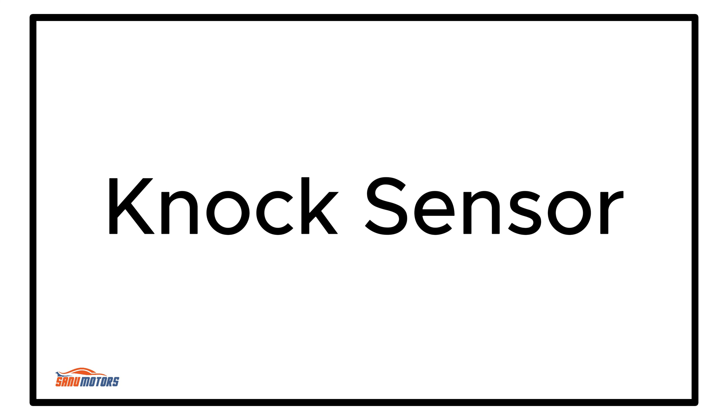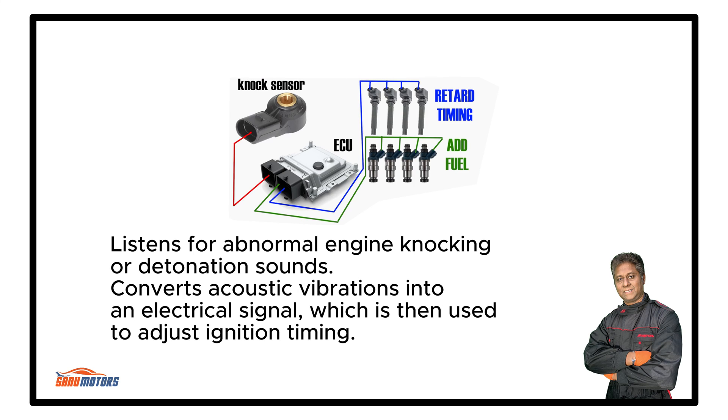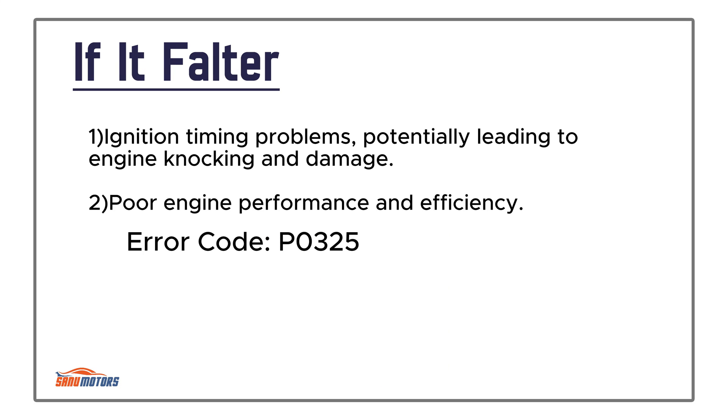Knock Sensor: Detects engine knock or detonation, which can be harmful to the engine. The ECU can adjust the ignition timing to prevent knocking. It listens for abnormal engine knocking or detonation sounds and converts acoustic vibrations into an electrical signal, which is then used to adjust ignition timing. Usually mounted on the engine block or cylinder head in close proximity to the cylinders. Failure causes ignition timing problems, potentially leading to engine knocking and damage, as well as poor engine performance and efficiency.